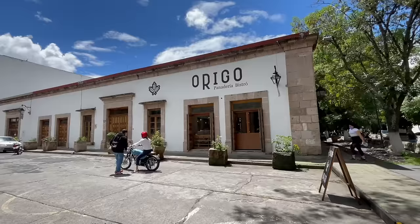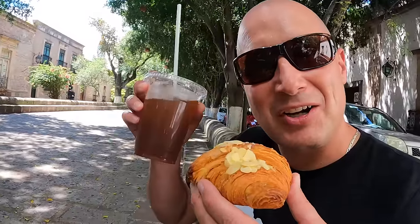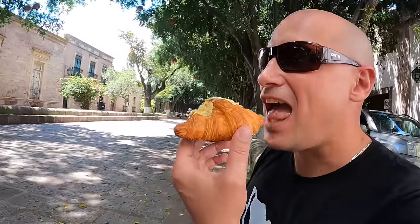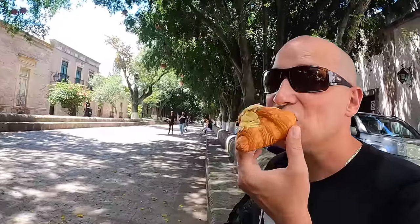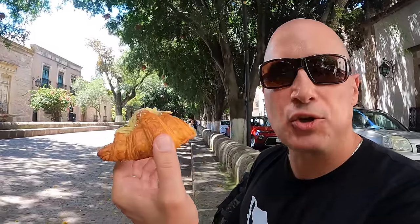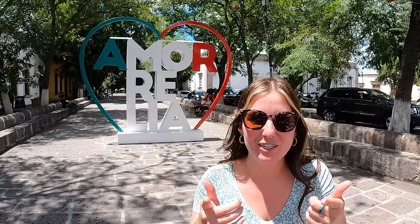I needed a little pick-me-up so I stopped into restaurant bakery Origo and grabbed myself an almond croissant and some coffee. It looks delicious. Wow, that is just so soft and filled with that almond paste inside. And at the end here you can find the Amorelia sign. I feel like this city is just full of love — can you guys feel it? Because I know we sure can.